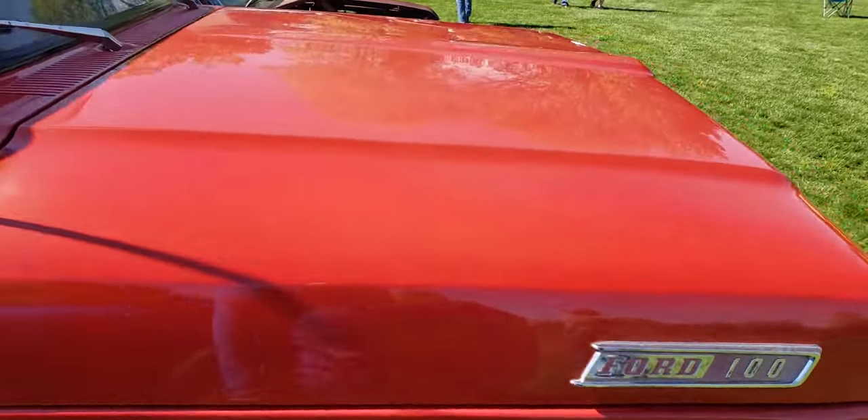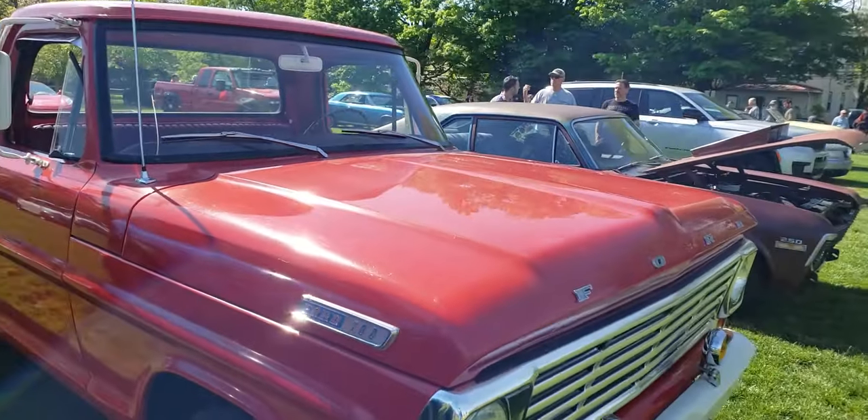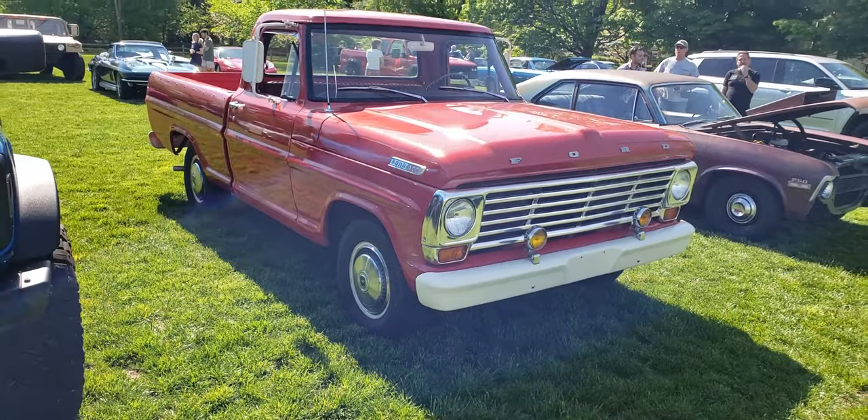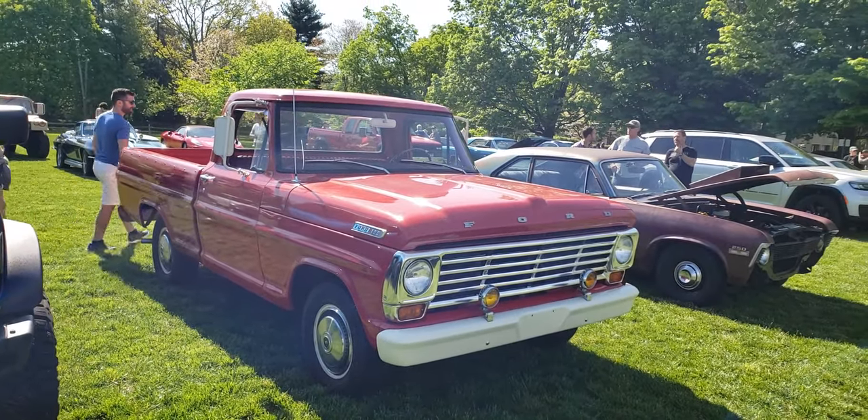But it is a really impressive truck as far as originality goes. Tell me what you think, leave your comments below, subscribe to the channel, and we'll catch you next time.